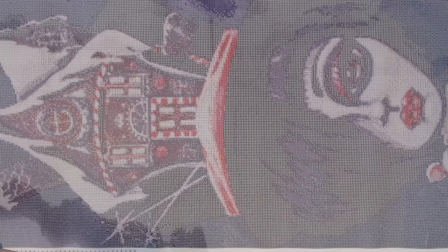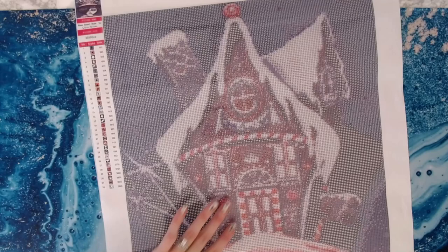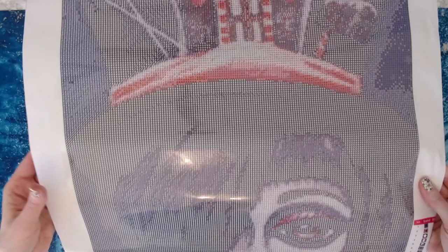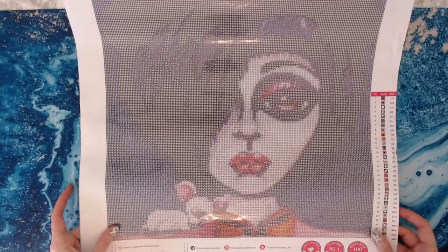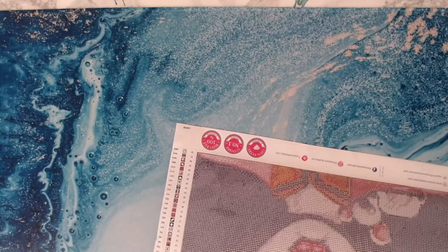I love the smaller round drills from TSA because it really shows the detail of the canvas. That gingerbread house on her head is so awesome, and the little mouse sleeping on her shoulder — so adorable. That is the first one: 'Home Sweet Home.'